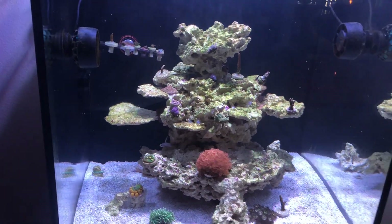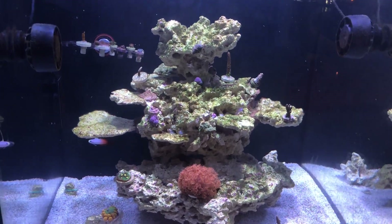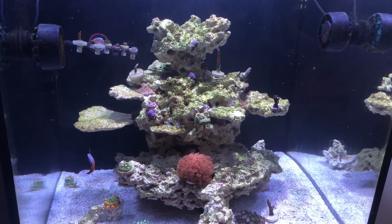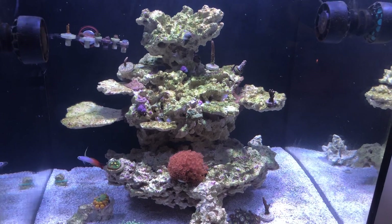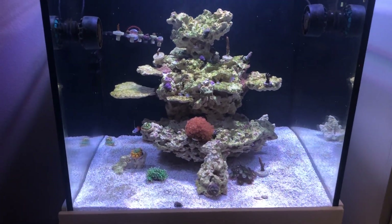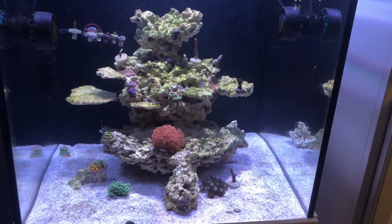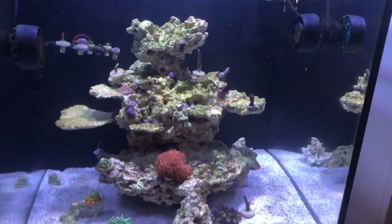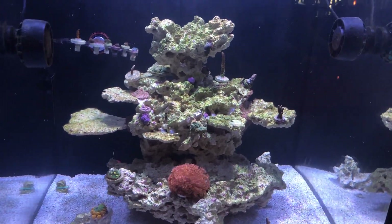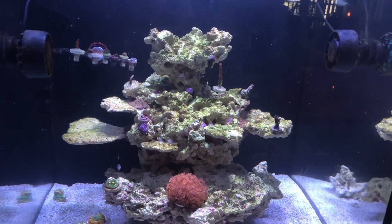That leads me to believe it was brook. The fact that it happened so quickly kind of reinforces that it was probably brook or velvet. I'm leaning more toward brook — I've talked to very experienced reefers and even stores, and they say that although velvet isn't impossible to get, it's a very uncommon parasite. But I'm not trying to rule it out; based on what I saw and what I've been hearing, I believe it was brook.